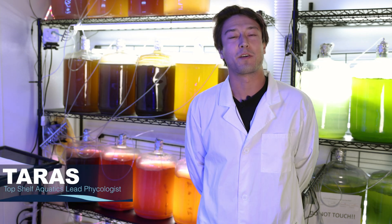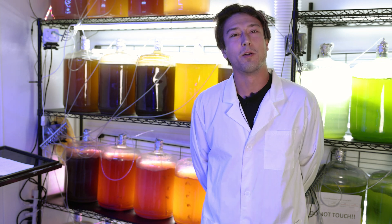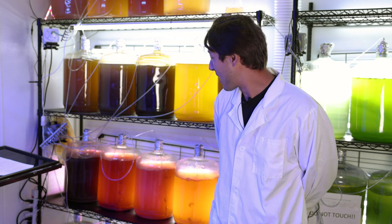Hi, Taras Pleskin here, and welcome back to the Top Shelf Aquatics Farm. Today we are going to be continuing our little brief exploration into the various different algae and phytoplankton that make up the beginnings of our Reef Genetics line of live foods.